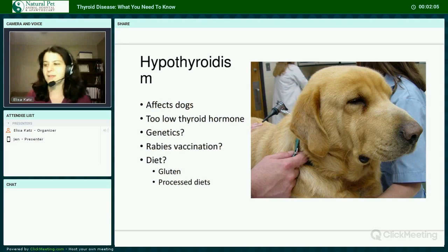Hypothyroidism affects dogs. It is too low an amount of thyroid hormone, and it can only affect cats if it's what's called iatrogenic, meaning it's caused by treatment for hyperthyroidism. It's pretty rare to have the treatment be so much that the cat becomes hypothyroid.